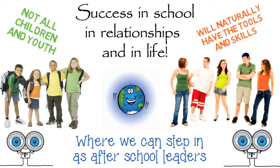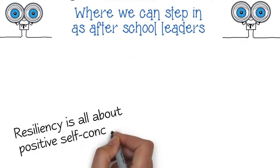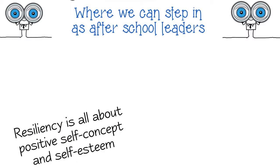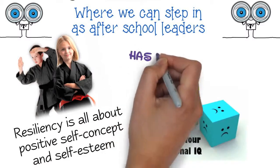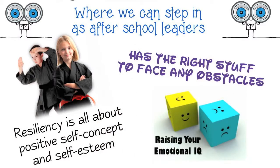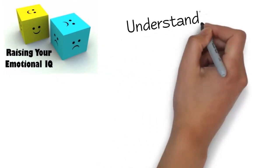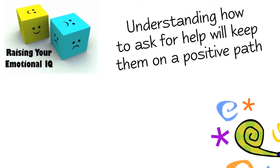What does resiliency look like? Resiliency is all about a positive self-concept and self-esteem. A child or youth that's confident in themselves and their abilities to manage emotions has the right stuff to face any obstacles. The skills to problem solve, as well as understanding how to ask for help, will keep them on a positive path.